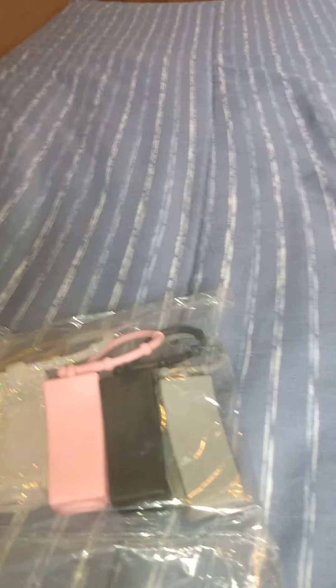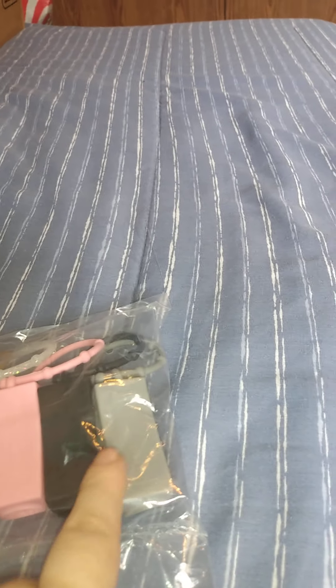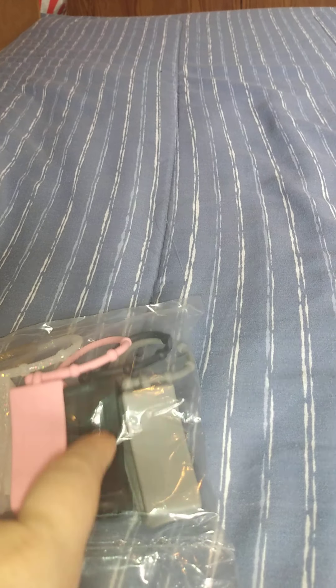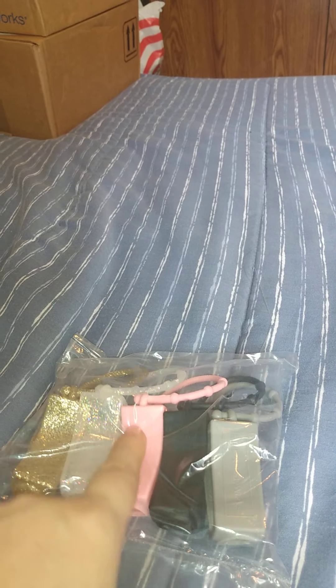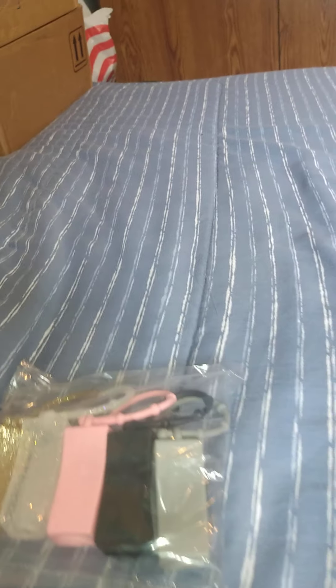They started with these containers — I know these were three dollars and you get like five of them. I got them because I have some stuff that fits in here. I'm going to keep the gray and the black ones. These two right here are going in gifts for Christmas.